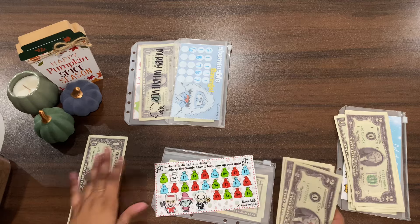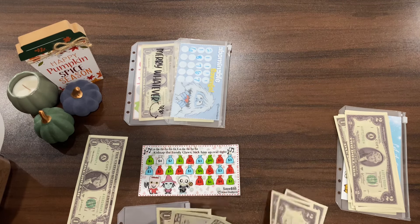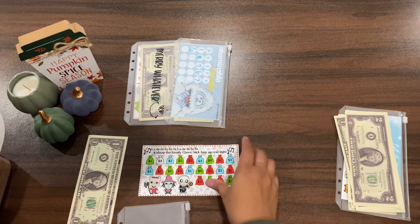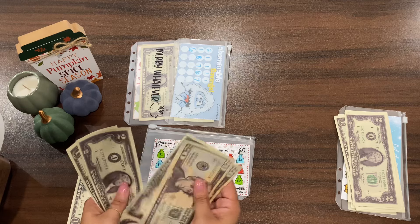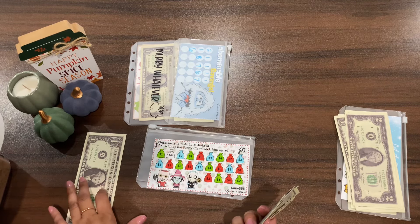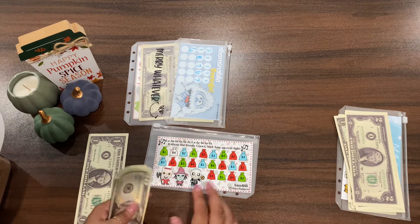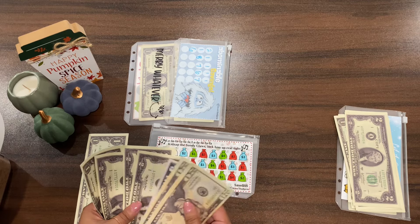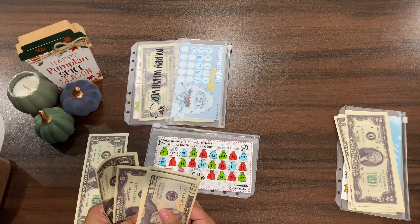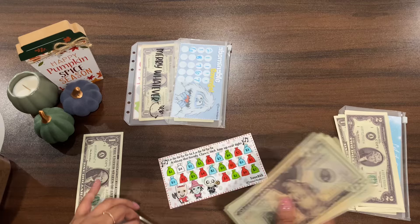The one dollar will be a rollover for next time, so we only need three more dollars to finish this challenge. Out of $55 we have 20, 40, 45, 47, 49, 51, 52 — we're going to have $55 by the end of it. I can't count, but if you're not new to my channel you know how I go!